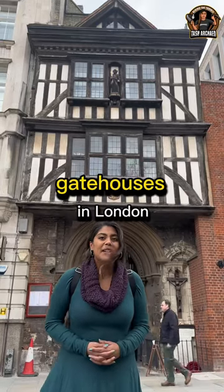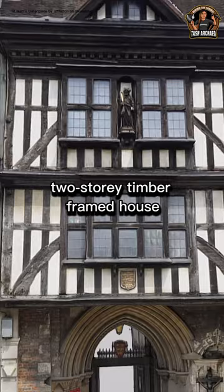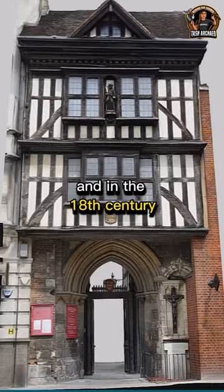Residential gatehouses in London, built on top of a 13th century doorway. In 1595, a local resident built a two-storey timber-framed house with a small attic. It survived the 1666 Great Fire of London, and in the 18th century,